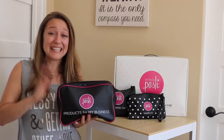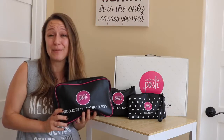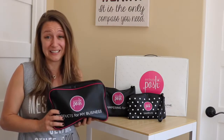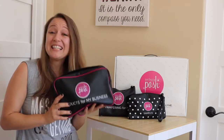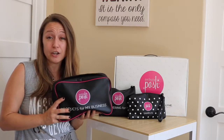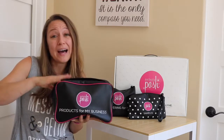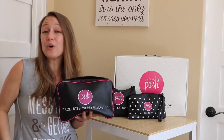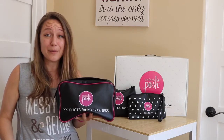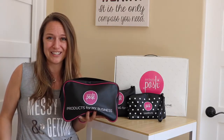In addition to all of these products you actually receive these cute bags as well. This is the pampering for my business bag. Inside this bag is $99 worth of retail products — you hear that? In this one bag there's $99 worth of products. So if you're concerned about the $99 startup cost, you can pre-sell these products right out of your kit and immediately recoup your cost.